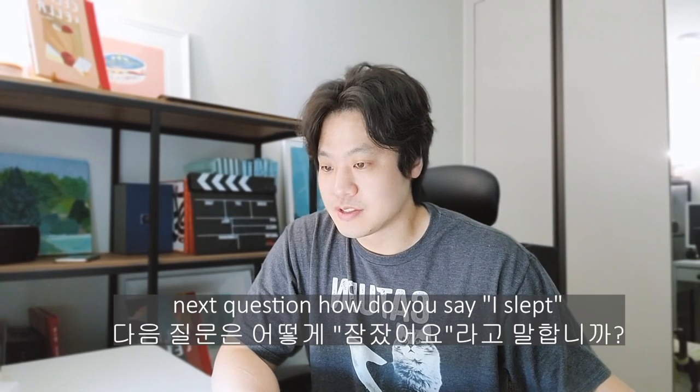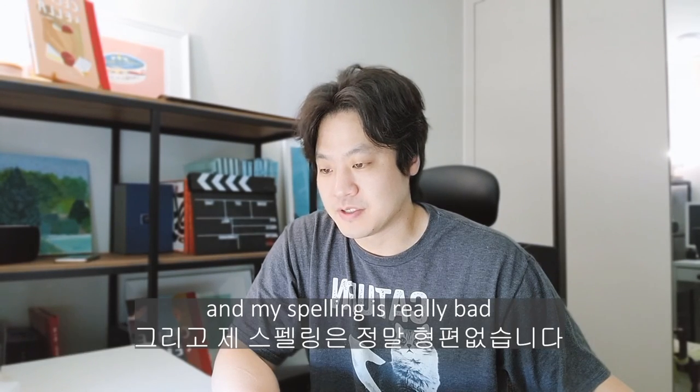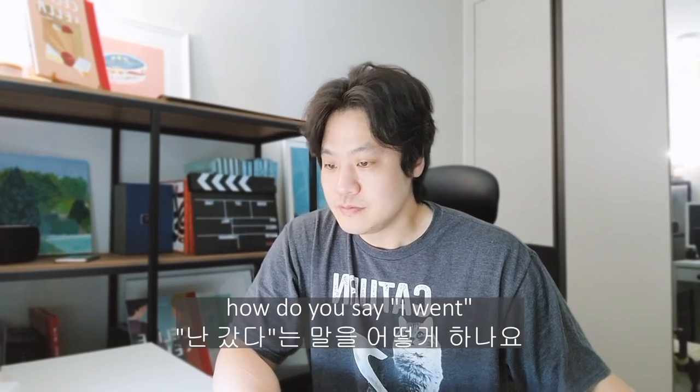Next question. How do I say 'I slept' in Korean? This is a little bit tough because it's about spelling and my spelling is really bad. That's correct — number two was close but it's 저는 잤어요 with an 아. How do you say 'I went' in Korean? 저는 가요 means I'm going, 저는 원해요, and 저는 갔어요 — 갔어요 is correct. Number three.